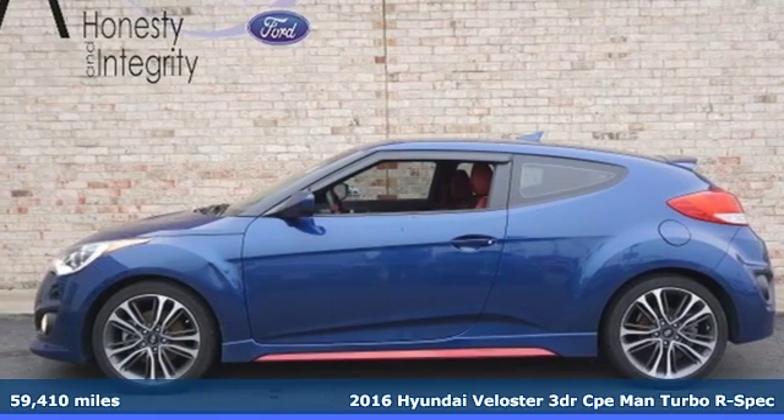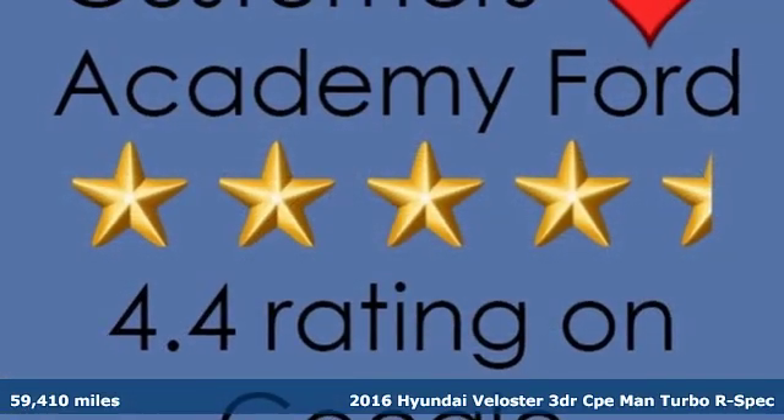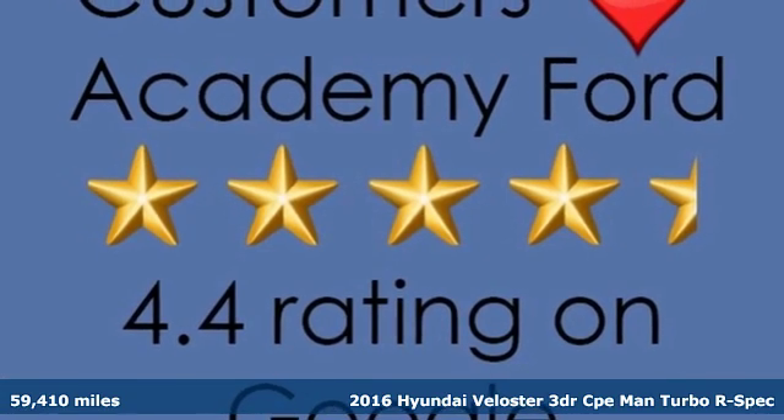It's a 2016 Hyundai Veloster. Challenging convention to find a better way — it's the Hyundai way.